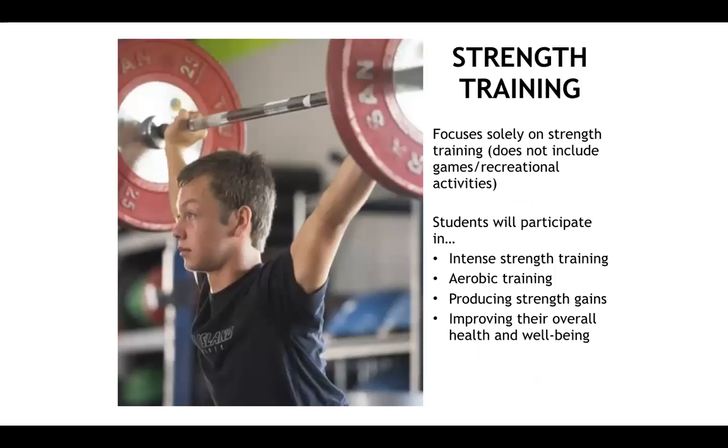Strength training will focus solely on strength and muscle growth. It does not include games or recreational activities, making it a great class for anyone focused on fitness who would love spending time in the weight room. Students will participate in intense strength training and aerobic training, see strength gains, and improve their overall health and well-being.